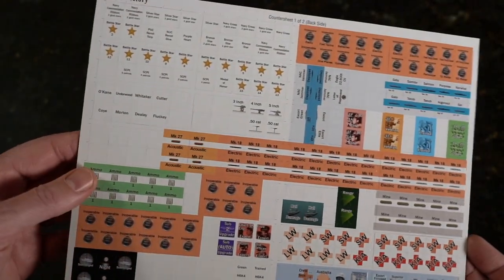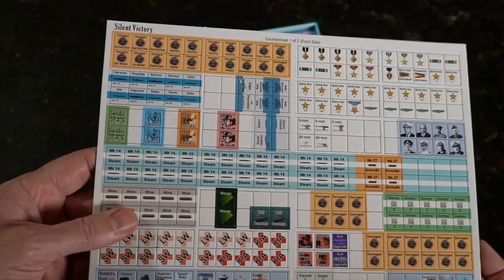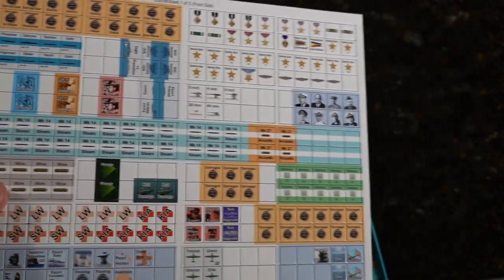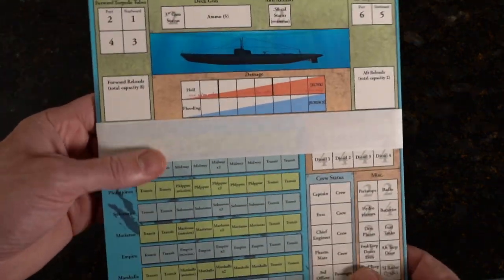Here's countersheet 1 of 2. I've not played Hunters, but this is in that same vein by design — because there's Hunters, and then the Hunted, and then Silent Victory. These are big sheets. I actually thought they were going to be little half sheets.